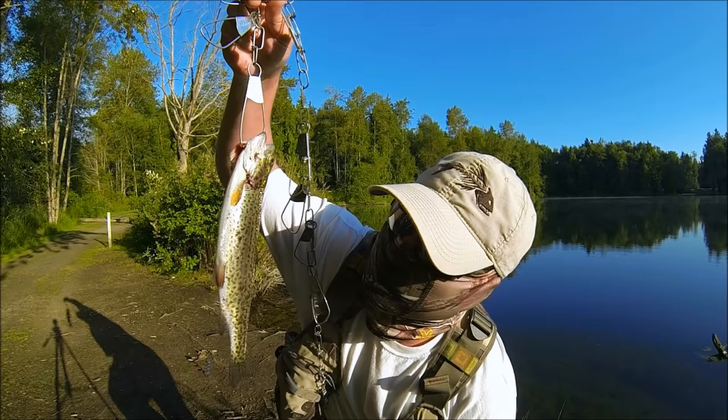Welcome to the show folks. This is Guggen TV and today we're catching hatchery trout.